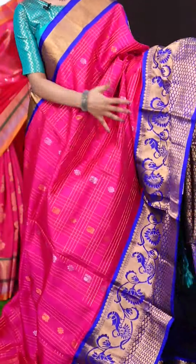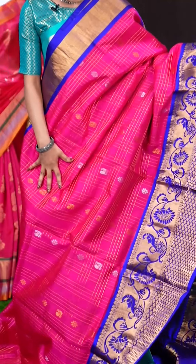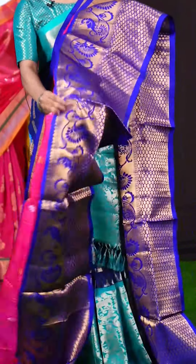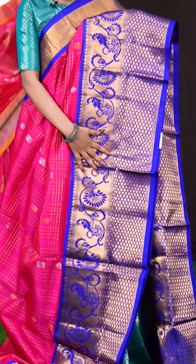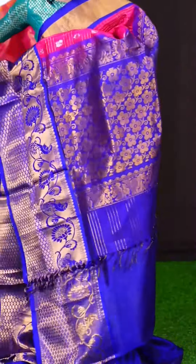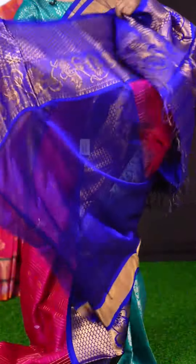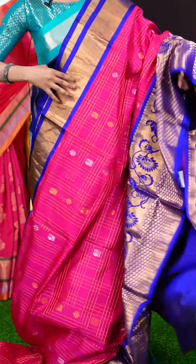This one looks very traditional. It's with pink and violet colour. All over it's golden zari checks with silver and golden zari flower and peacock booties. The big border in contrast colour has got golden zari big designer work, and the pallu is also a very attractive designer pallu. The blouse is in contrast colour, plain with border. The item code is LV7552 and the price is 10,195 rupees only.